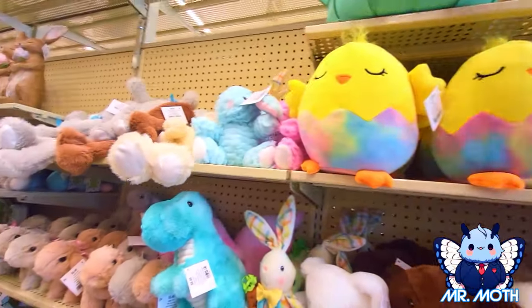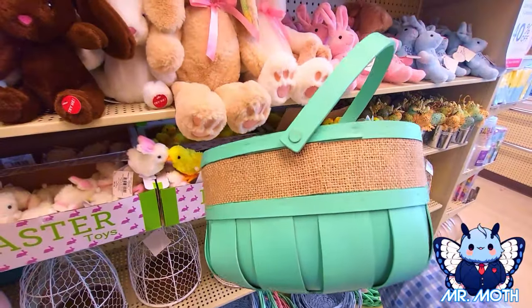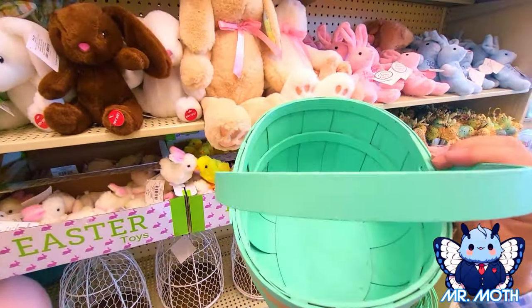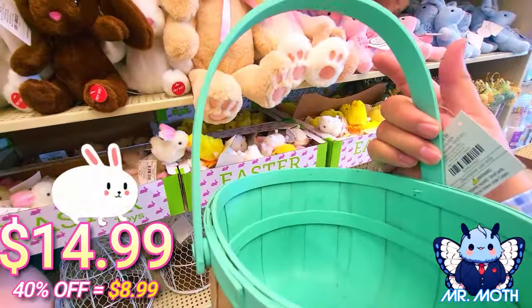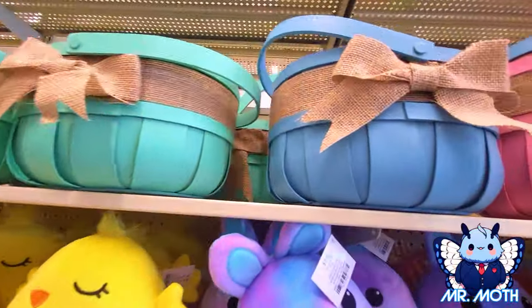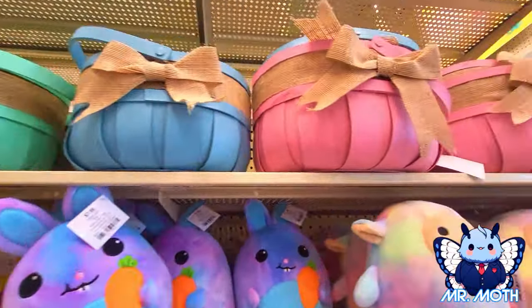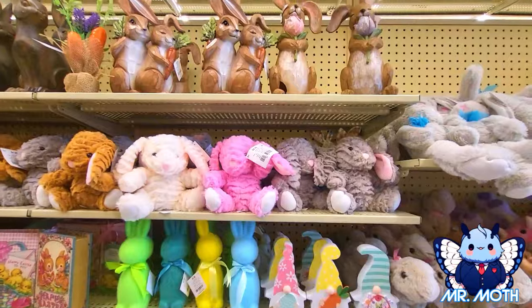Okay, we got some more baskets up here. These ones are pretty cool. Really cool color — like an aqua, maybe a teal. This one is $14.99. And here's the different colors — that one is kind of like a slate blue, and that one right there is like a blush pink. Really cool, I like it.